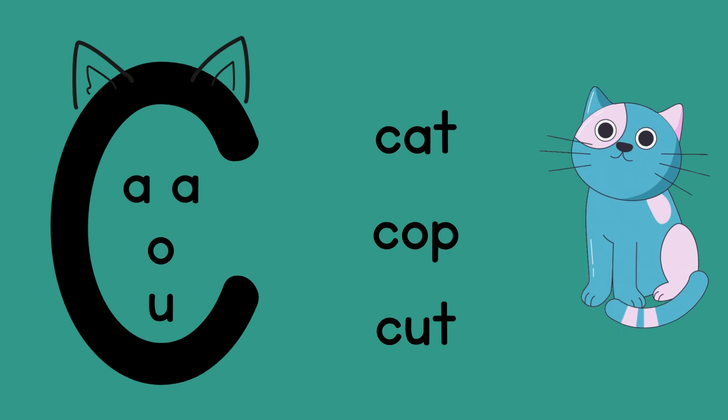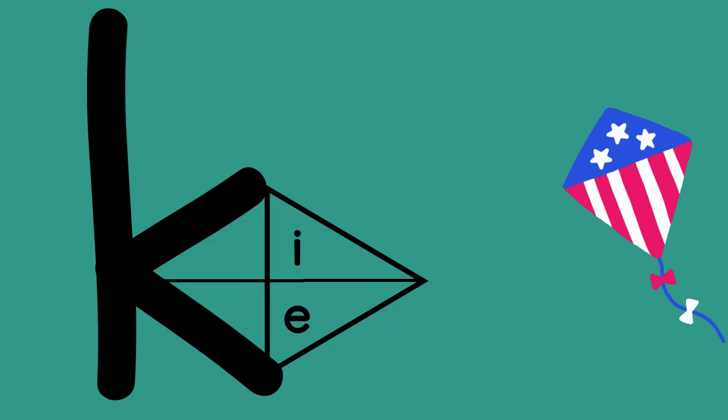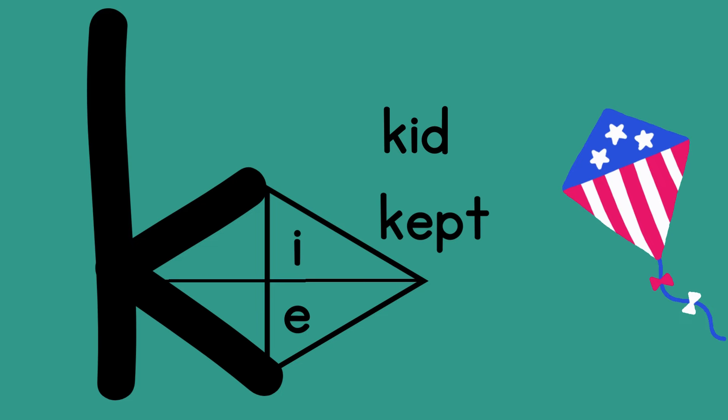Now, as you might guess, the other two vowels often come after a K. Those vowels are I and E. Do you see how this image resembles a kite? Words like kid and kept start with the letter K because they are followed by I or E. Remember, this is most of the time, but there are always exceptions.